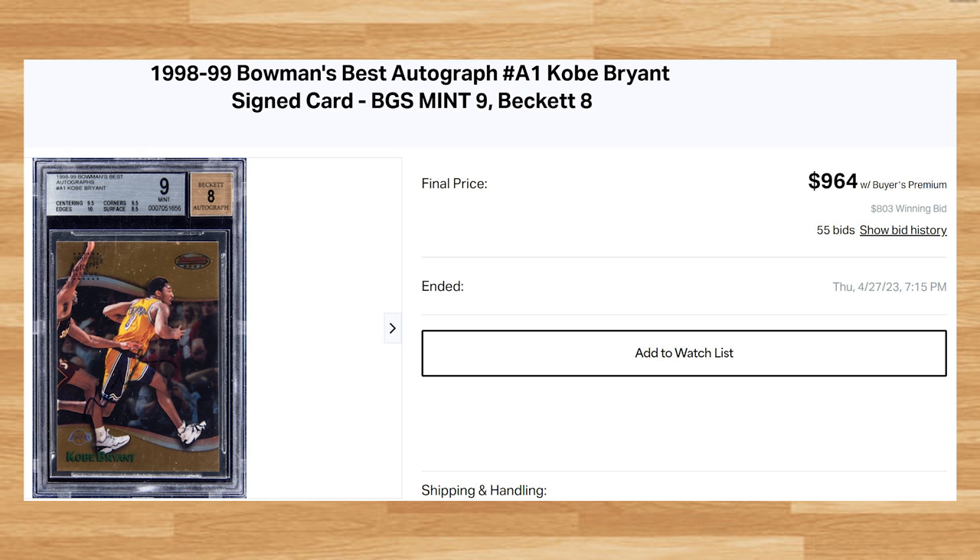Kicking off the top 10 of today's list is this 1998 Bowman's Best Autographed Kobe Bryant. This was a BGS 9 that received 55 bids and it sold for $964. This price is down roughly $500 from the last BGS 9 comp of this card I could find. The all-time record sale for this Kobe is still held by a BGS 9.5 that sold for $5,322 at the peak of the market back in early 2021.